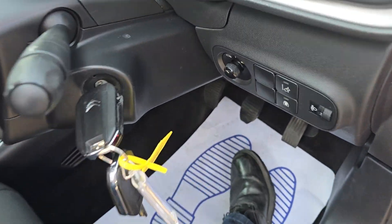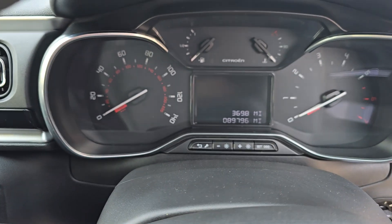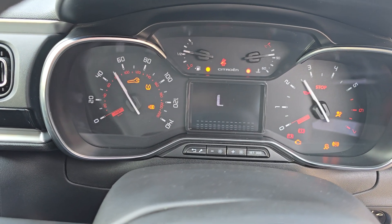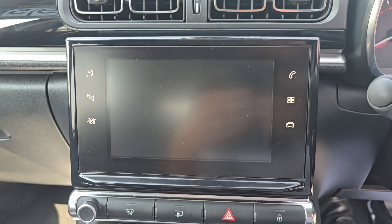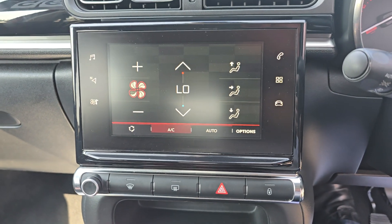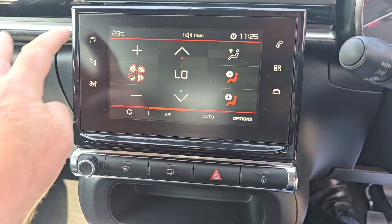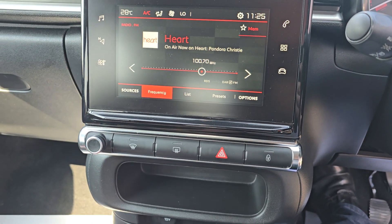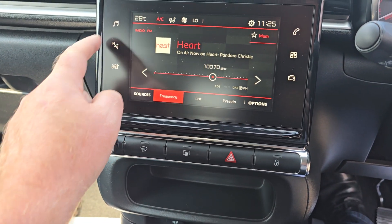There's the two keys. It's done 89,796 miles. There's the big screen — the aircon is controlled there, along with all the different options.